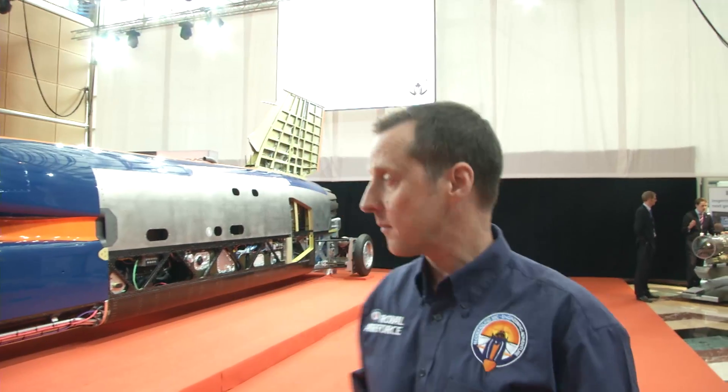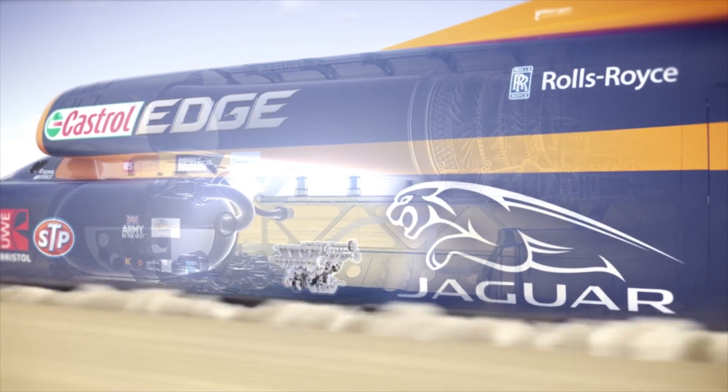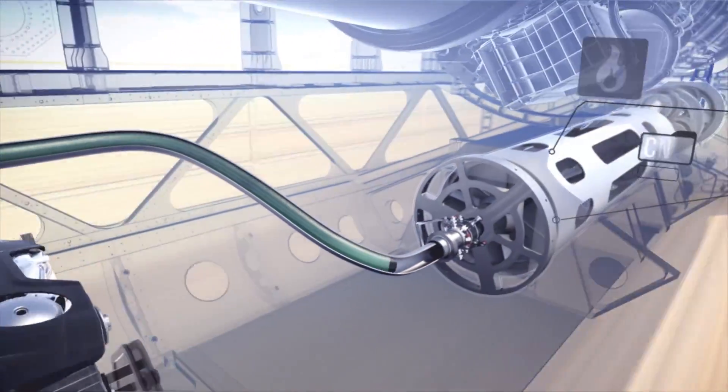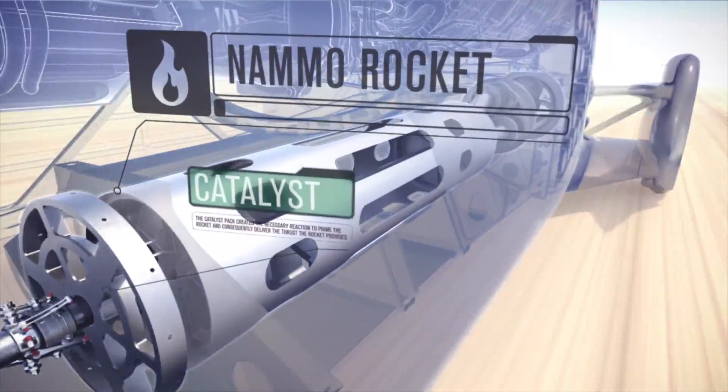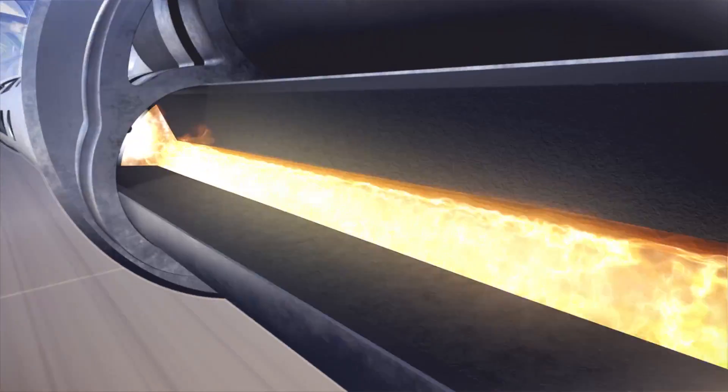Moving further down, we have the upper and lower chassis. Contained within the lower chassis is the V8 Jaguar Land Rover engine. That's essentially going to act as a pump for the HTP, or High Test Peroxide, which is the highly volatile fuel they will use for the hybrid rocket.